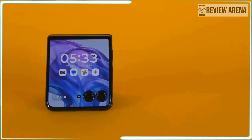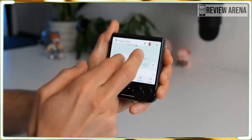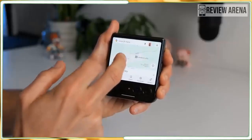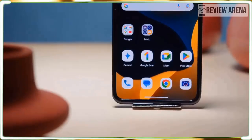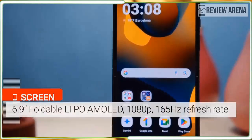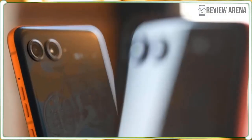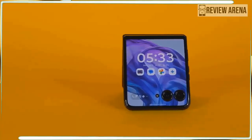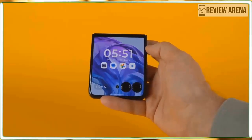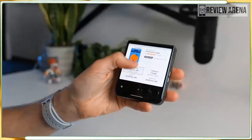The Motorola Razr Plus 2024 starts around $1,000, which puts it in the same price range as the Google Pixel 8 Pro and Apple iPhone 15 Pro. Samsung raised the price of its flip phone by $100, making the Samsung Galaxy Z Flip 6 more expensive than the Razr Plus 2024 in many regions. There's a lot of competition at this price, but Motorola loves to offer discounts, so I would wait for a good deal. The Razr Plus 2023 saw fantastic deals throughout its first year including a perpetual $300 discount in the US — the 2024 model may see similar deals.